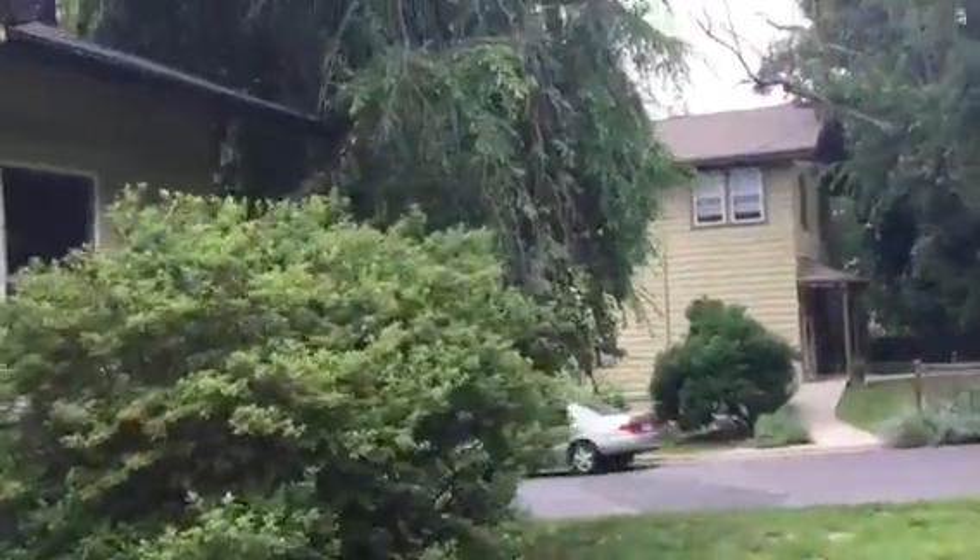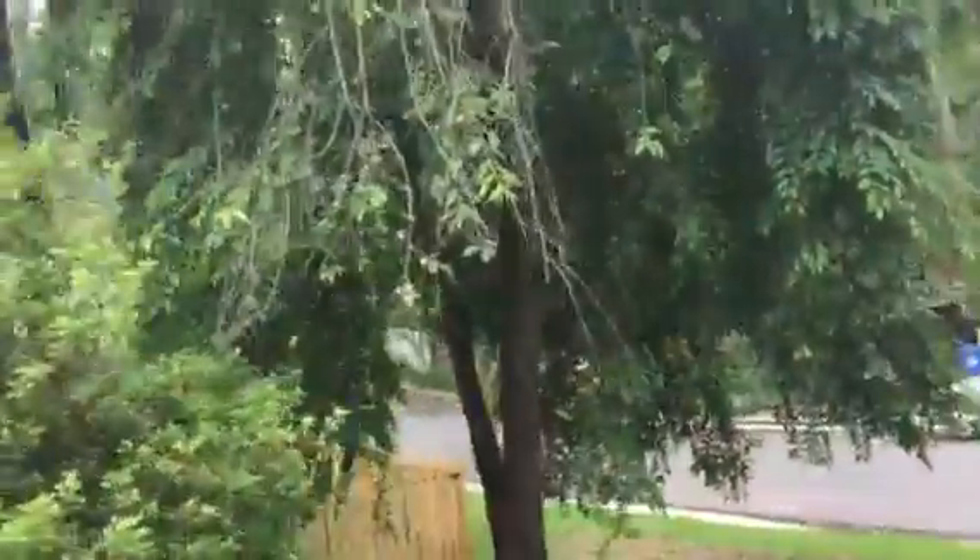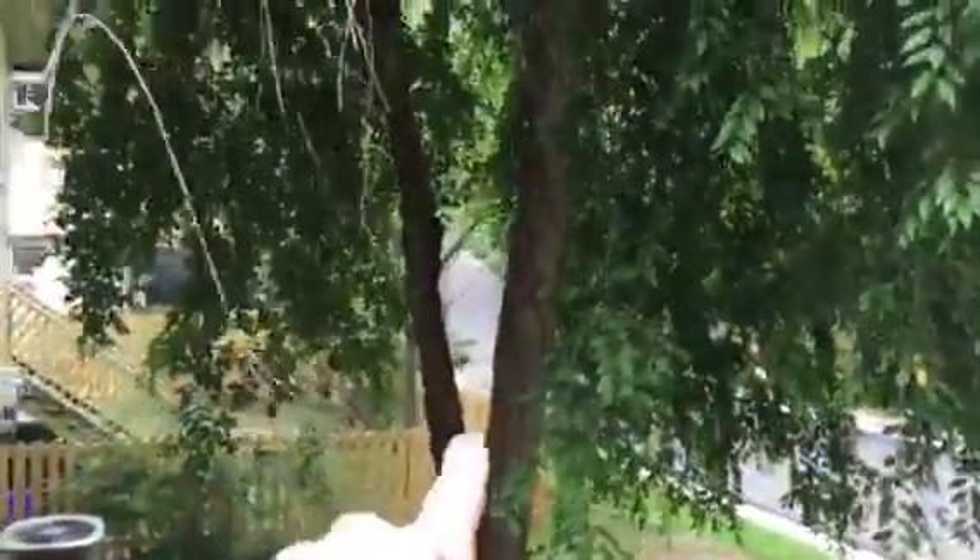Over here we have this cherry that has probably two branches to remove — the big one down here and then probably this one — and we'll probably have five or ten feet of elevation clearance at that point. Maybe another one or two if there are some dead ones.